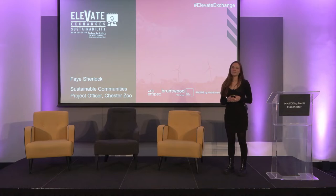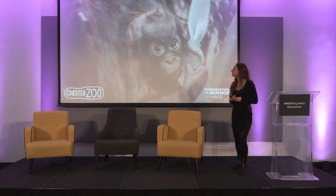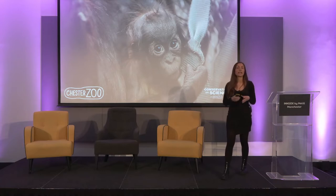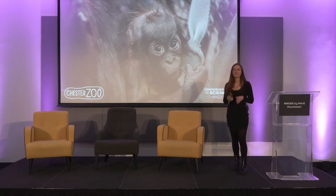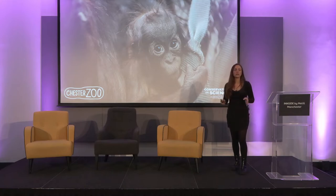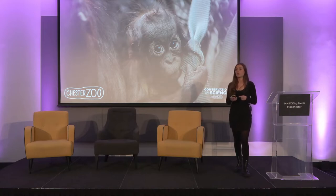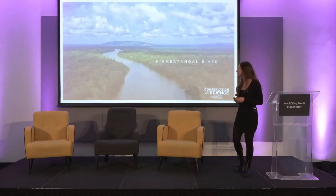Hi, I'm Faye Sherlock, I'm the Sustainable Communities Project Officer at Chester Zoo. A lot of you will have heard about Chester Zoo and the work that we do. I just want to start by reminding you that we're actually a conservation and education charity and our mission is preventing extinction — and not only do we do this through the amazing work on site. My role is mostly working with businesses to make sure where they use palm oil, that it's sustainable.